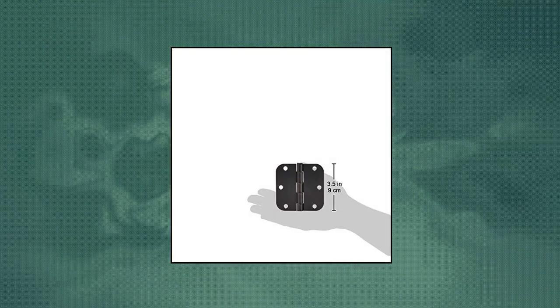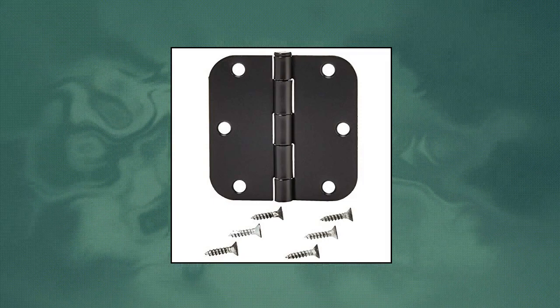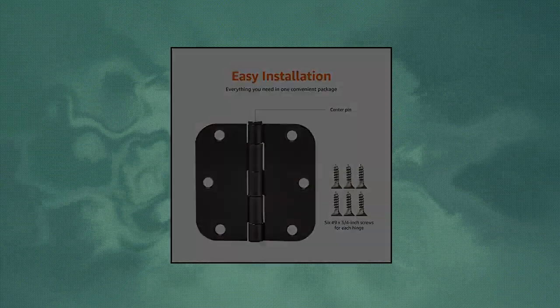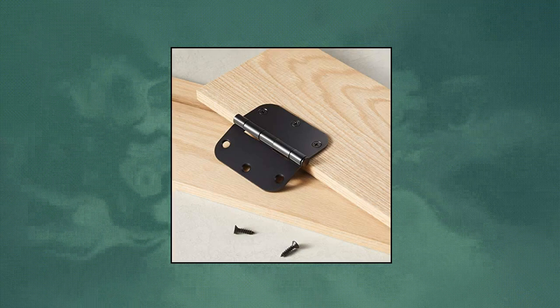Amazon Basics rounded 3.5 inch by 3.5 inch door hinges, matte black finish. Durable steel construction. Pack includes 18 total hinges. Mounting hardware included. Detailed installation instructions included.